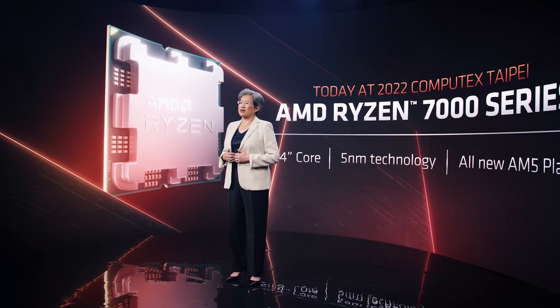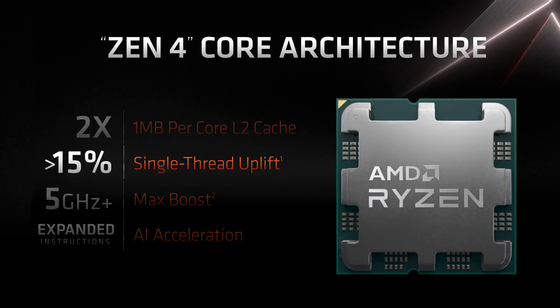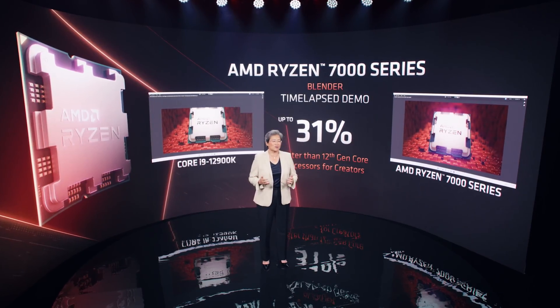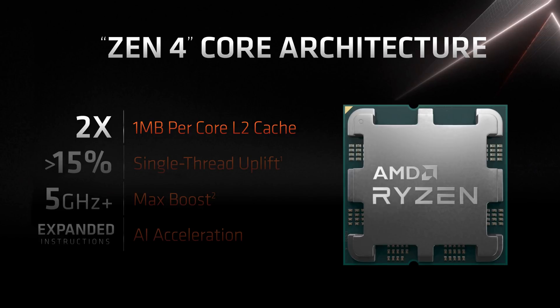Let's get started with AMD. Ever since the company released information on the Zen 4 architecture, people have been going back and forth on what exactly AMD's figures meant. Is a single-thread uplift of over 15% relevant? Does 31% faster than a 12900K mean anything? How about the cache — is twice the size that good? Is it just a refresh with more cache? Lots of questions. The issue is simply that we don't have all or enough information.